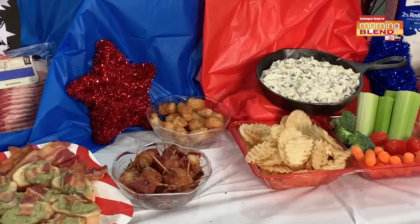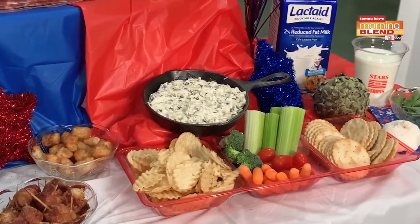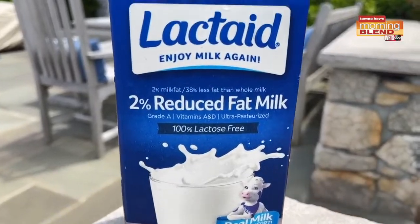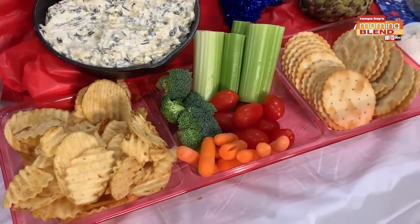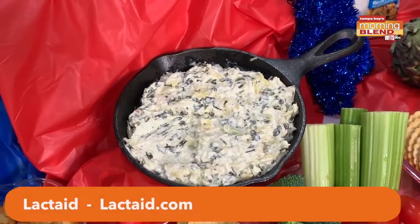You actually have some recipes that use Lactaid as well. So what do you have for us this morning? There are so many delicious options. Check out this creamy artichoke dip — it uses one full cup of Lactaid reduced fat 2% milk, plus margarine, garlic, all-purpose flour, artichoke, and cheese. Serve it with chips, crackers, or cut-up veggies. It's a dish that everyone will love and everyone can enjoy.